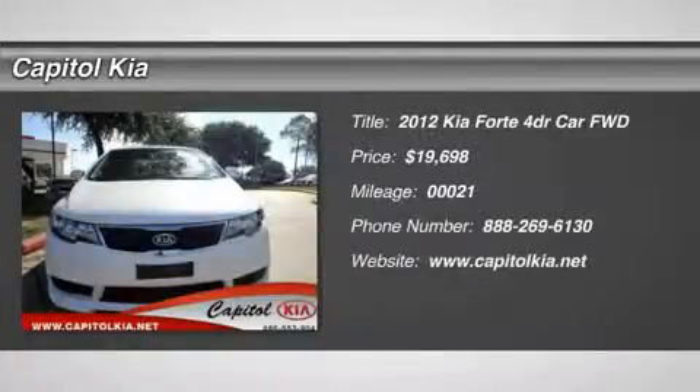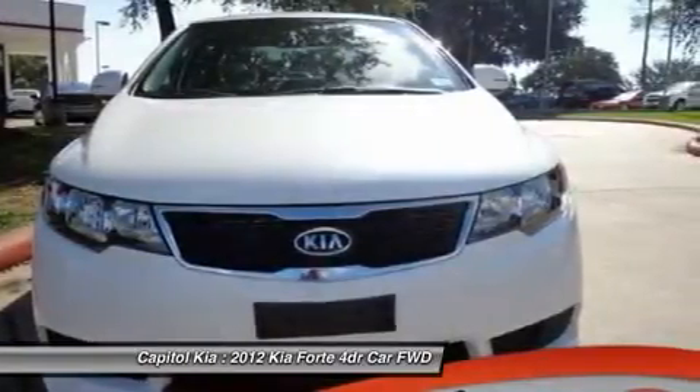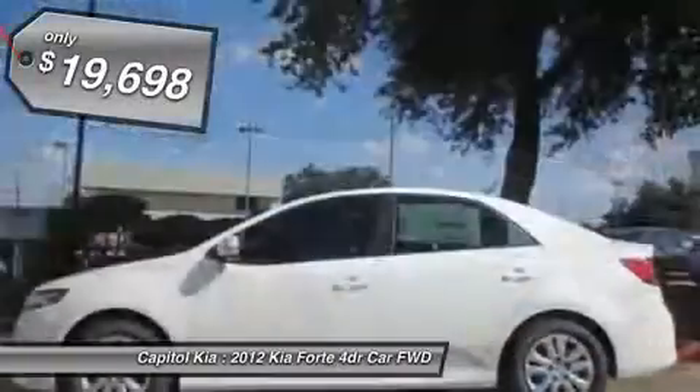Capital Kia is honored to present a wonderful example of pure vehicle design. This 2012 Kia Forte 4-door sedan X-AT only has 21 miles on it and could potentially be the vehicle of your dreams.